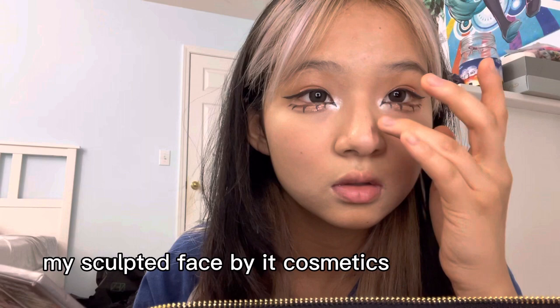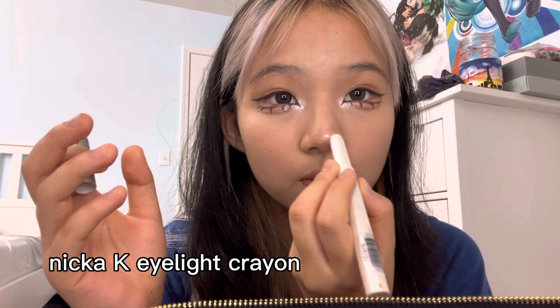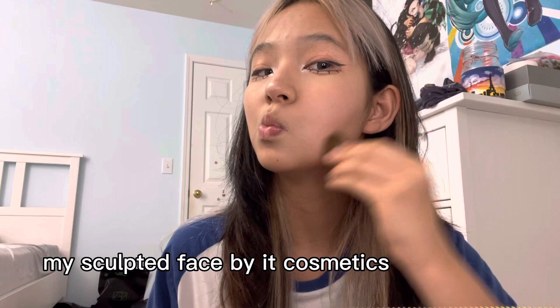Here's the bronze contour — it's called 'My Sculpted Face.' I don't know who it's by, but you can honestly use anything. Sometimes I use brown eyeshadow when I forget the thing. I contour the sides, put some concealer in the middle, and then put some highlighter at the very tip to make it stand out.